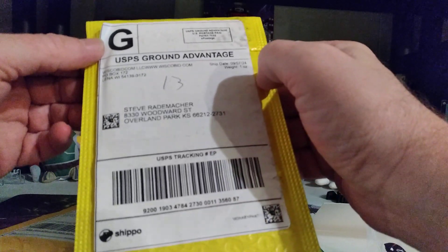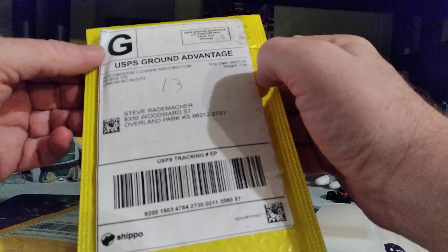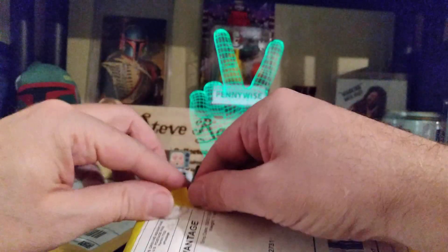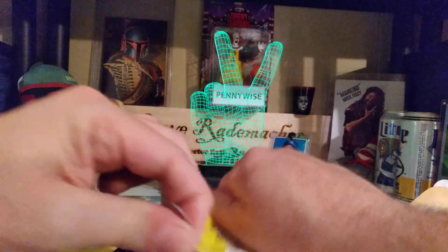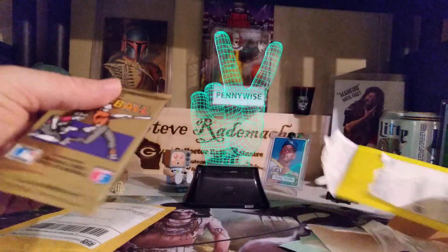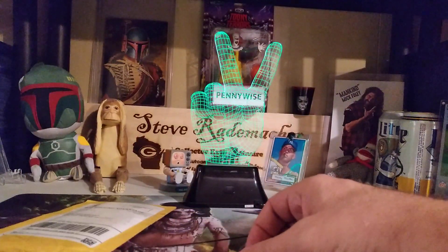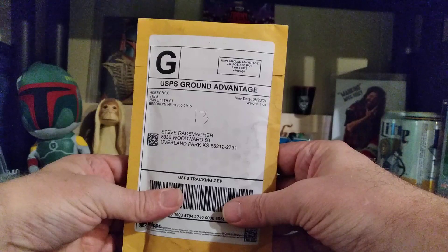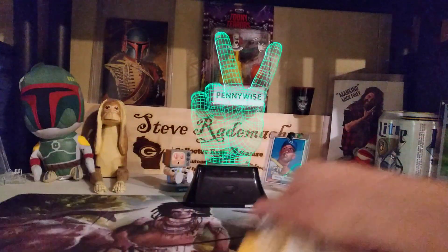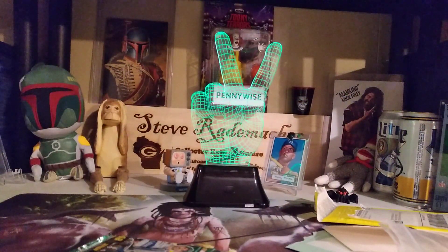Next one from WiscoBid.com — LLC, www.WiscoBid.com. Now that's a big web address name. From Lena, Wisconsin. So I won something from my hometown. My dad's been watching them for a while and I decided to give it a shot. Checked in. 1991 OPC Baseball Pack. Very cool. Might even open that one tomorrow for Fun Pack Friday. Hobby Box — these guys always send nice packs. The rest of this is paperwork, I believe. Yep.